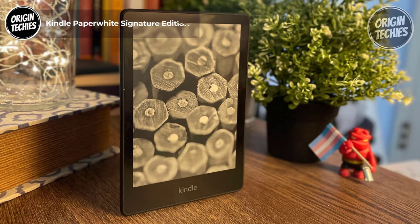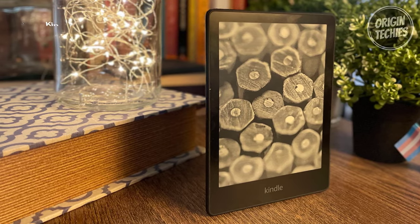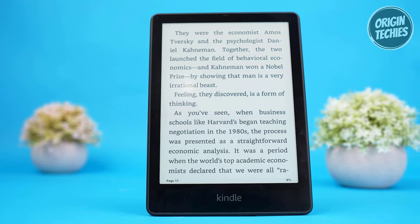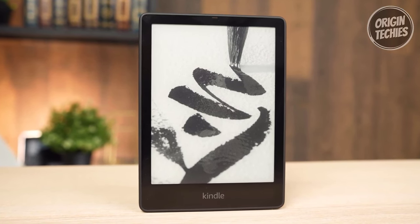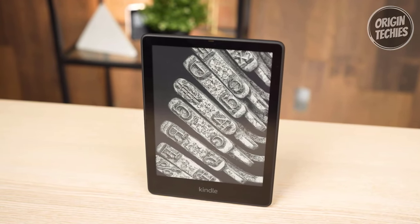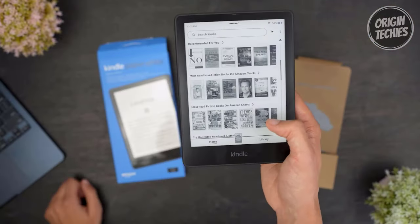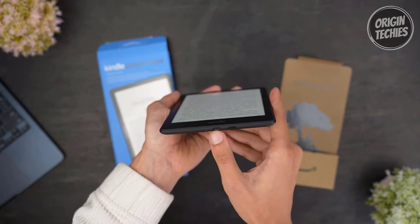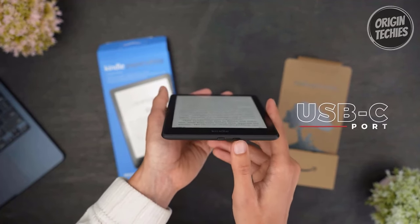The Kindle Paperwhite Signature Edition is a complete reading package at just $194. This value-packed bundle includes the Kindle Paperwhite with 32GB storage and no lock-screen ads, a fabric cover, and a power adapter — giving you up to $240 worth of value. Designed exclusively for reading, the Signature Edition boasts a flush-front design and a high-resolution 300 pixels per inch glare-free display that replicates the feel of real paper, even in bright sunlight. With a single USB-C or Qi wireless charge, enjoy up to 10 weeks of reading.